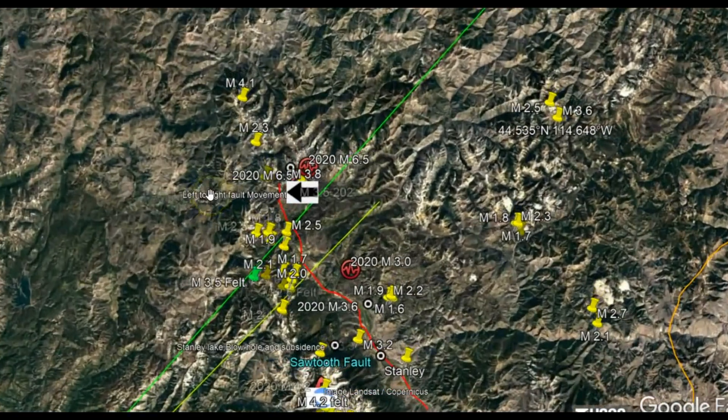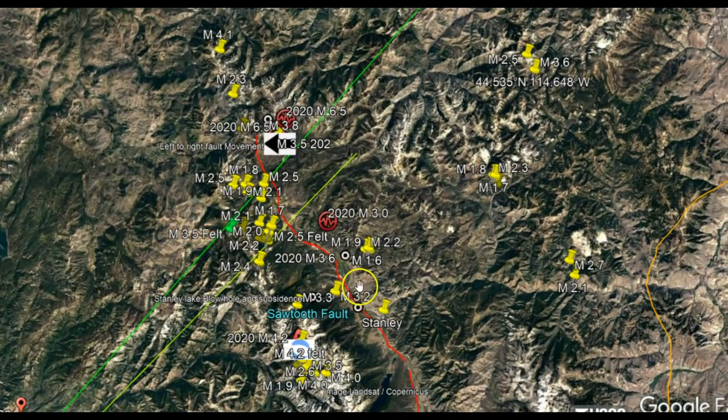I really believe that many of these scientists know what's coming. They have recognized this increase in earthquakes. The Earth's core is heating up, creating earthquakes and volcanic eruptions around the world. Here's that 3.6 again — this is all the recent earthquakes that I have marked out.